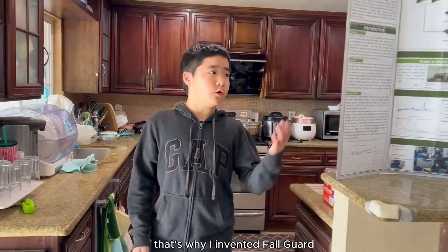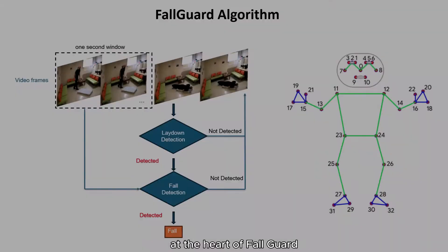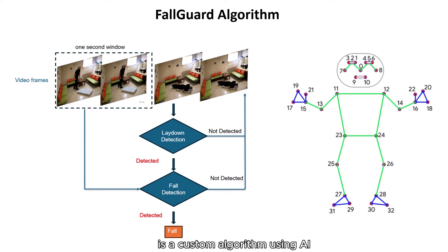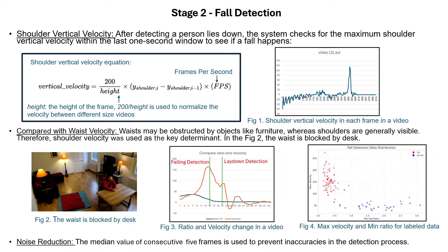That's why I invented Fall Guard, which is a real-time fall detection system. At the heart of Fall Guard is a custom algorithm using AI and computer vision. My two-stage algorithm first checks for the lay-down position using two parameters that I developed through hundreds of experiments.